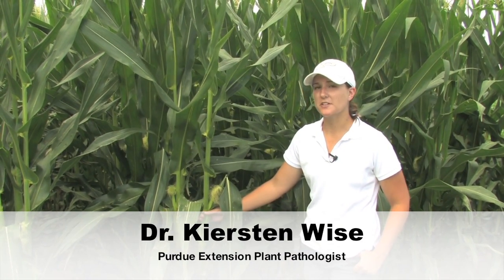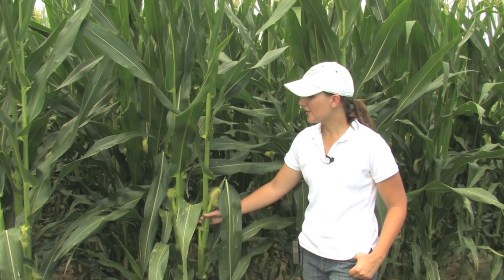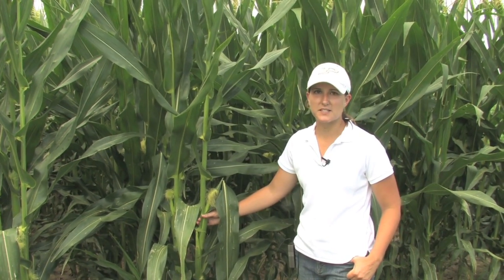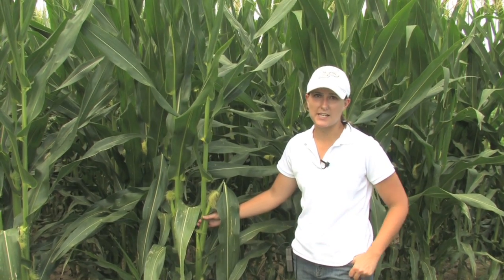A cornfield on a nice hot humid July day and we're looking at corn diseases that are popping up in the fields. I'm out here to show you three different diseases that we're seeing in plants out here in this field and also across Indiana.